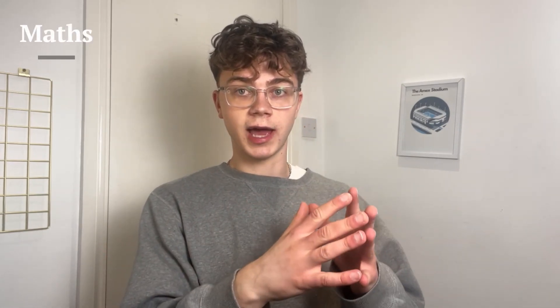For maths, you need to focus on the harder areas and the topics that come up the most. You want to revise those topics, get to know the formula sheet you'll receive in the exam — that's really important. And you want to be doing a little bit of daily maths as well.